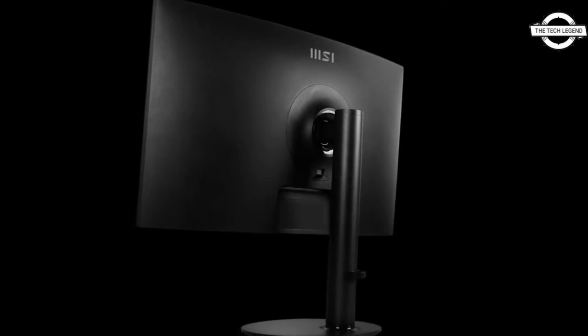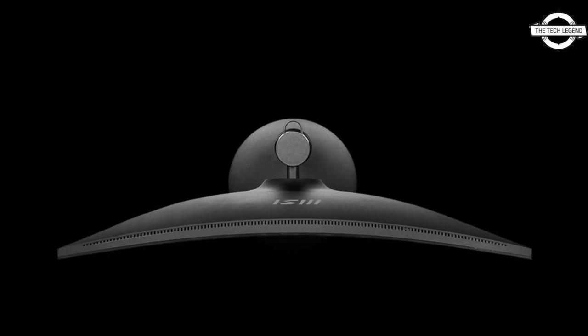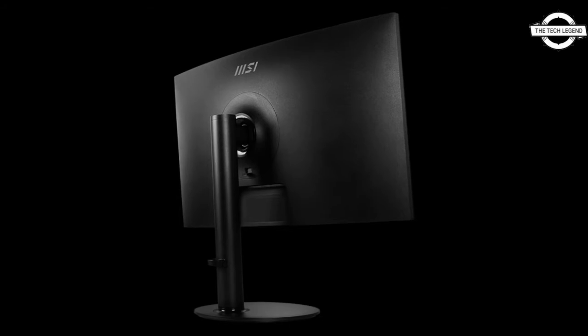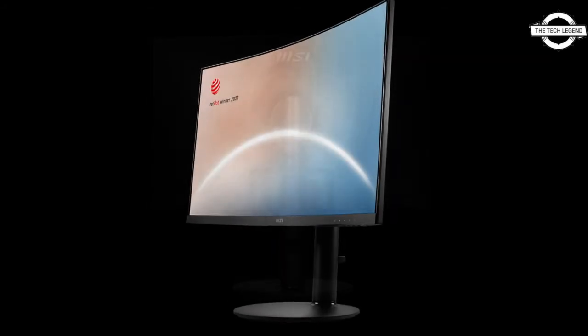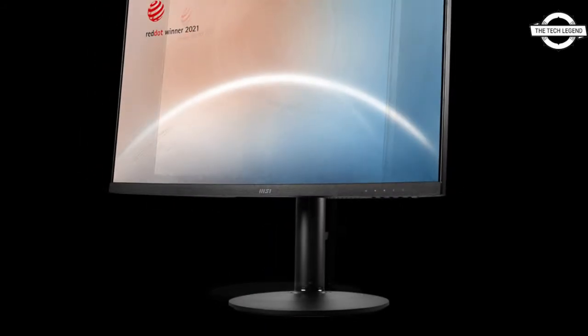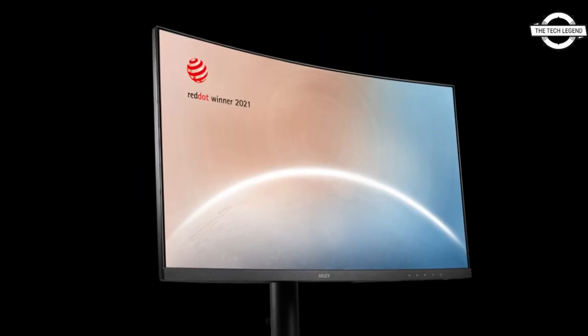The display features 1500R curved panels and comes in two colors: black and white. The liquid crystal panel employs the VA technique and features a wide color range of 102% sRGB. Additional capabilities include less blue light, which decreases blue light exposure, anti-flicker technology, which eliminates screen flicker, and a preset mode which optimizes brightness and saturation according to the shown material.